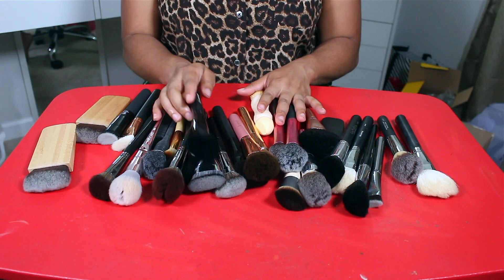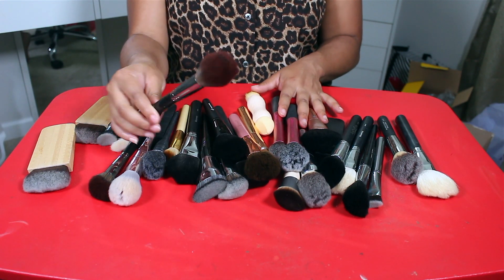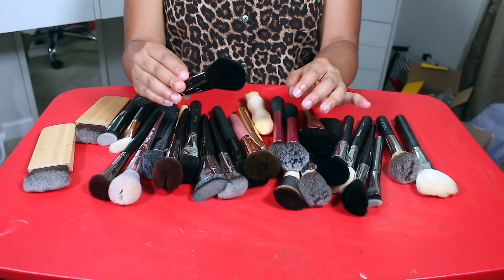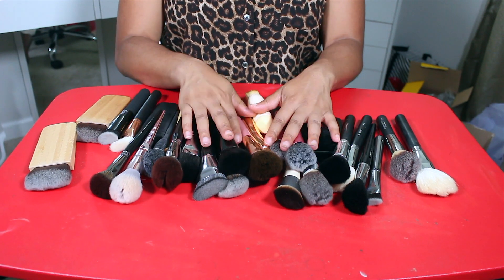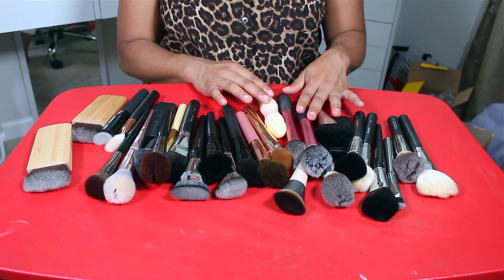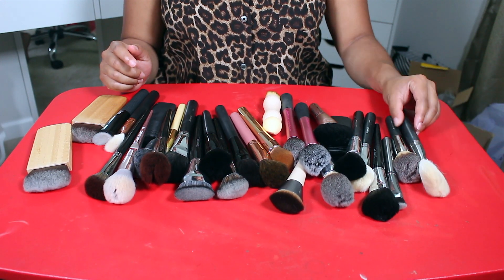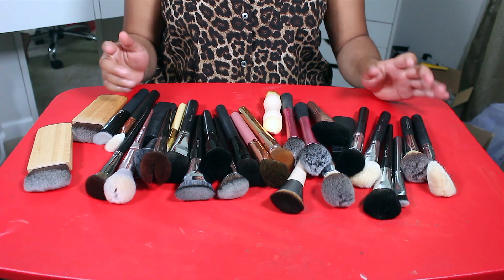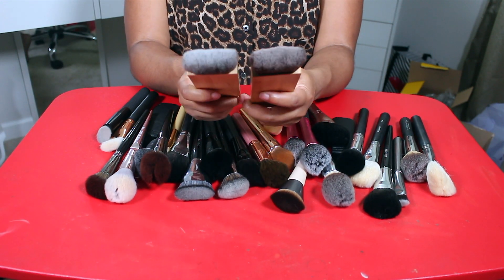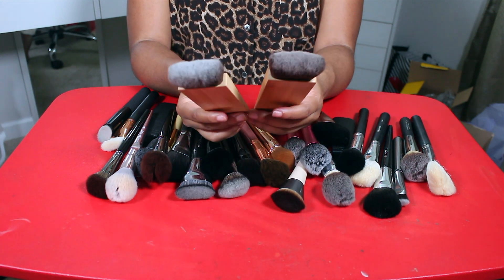These are all my big domed bronzer brushes — brushes I can use for blush, bronzer, or contour. There are so many different brands in here: ELF, Sephora, Morphe, BH Cosmetics, Real Techniques, Makeup Revolution, EcoTools. Let's get started. These are the Tarte brushes — I can't remember which one is the knockoff and which is the real one.